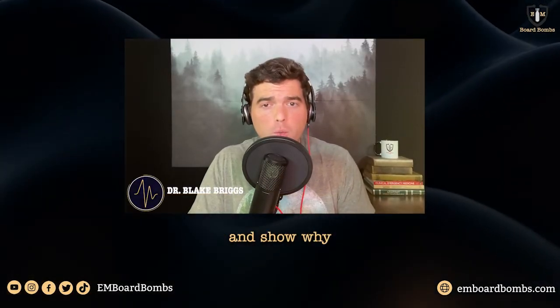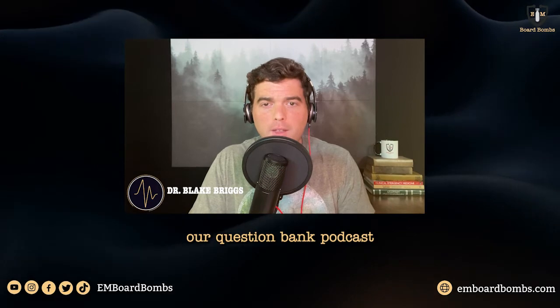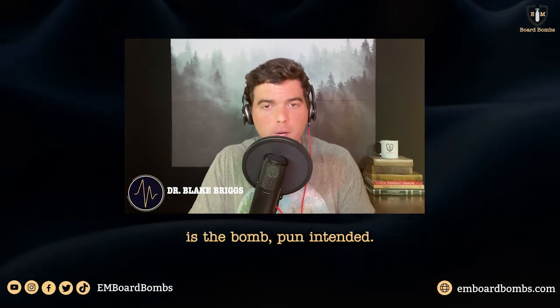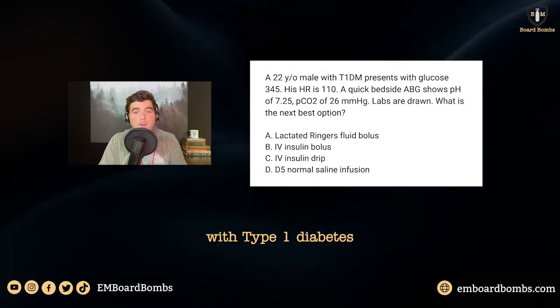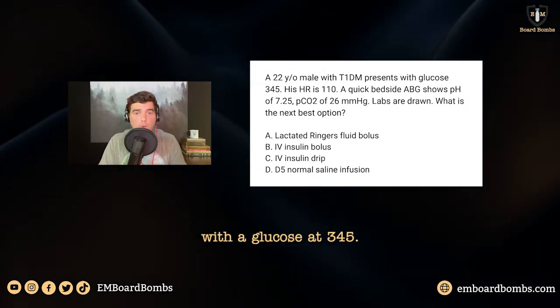Let's review a quick rapid bomb and show why our question bank podcast is the bomb. We have a 22-year-old male with type 1 diabetes presenting to the ED with a glucose of 345.